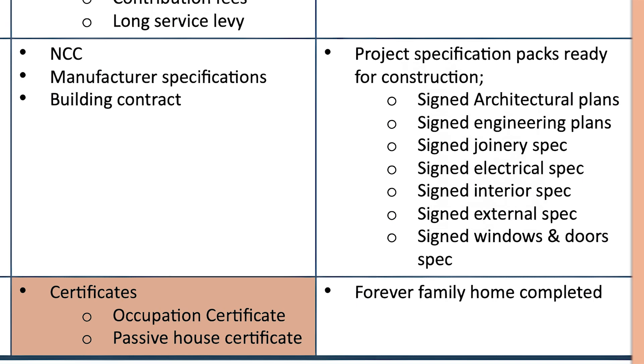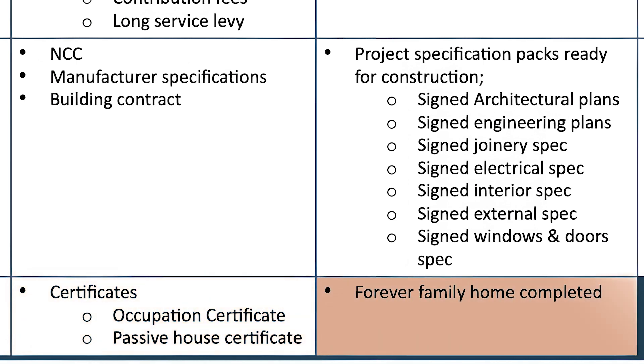Then you move to what's called handover. This is where you are completing the job — you have all the certificates under approvals, you have the occupation certificate, and this is where we start completing the passive house certification. Then we move to finishes: handing you your forever home, to your liking, and a successful build delivered on time.